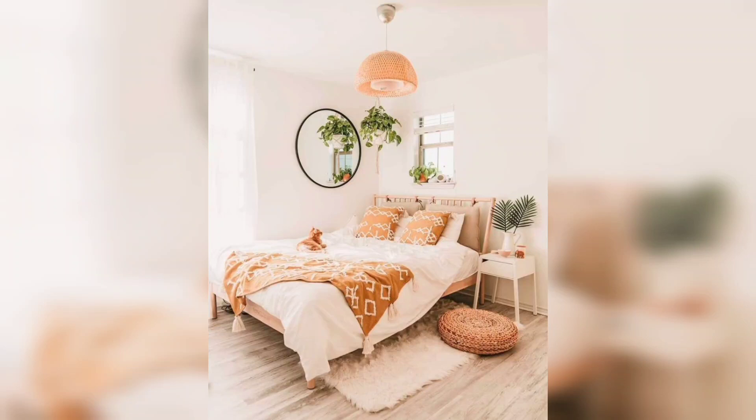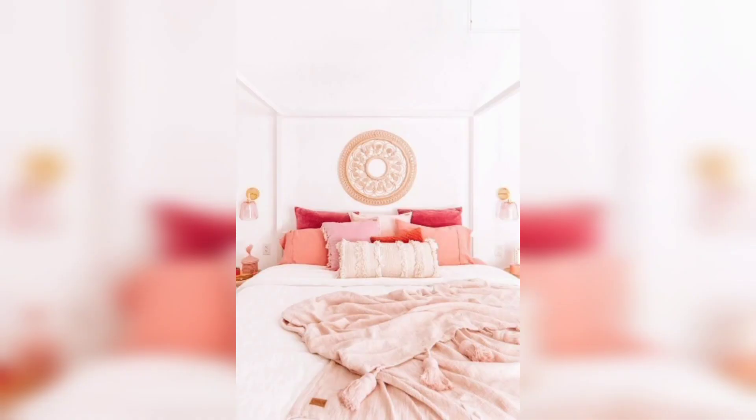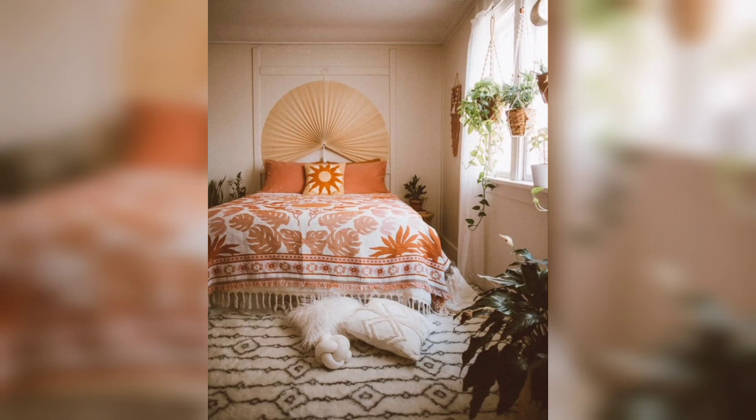Hello friends, today we are bringing you some new ideas of furnitures — boho bedrooms. They are just beautiful and fantastic and romantic, and they just add amazing beauty to your bedroom, making it a cozy, comfortable, and romantic space. Boho decor is different from other types of decor.